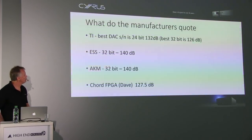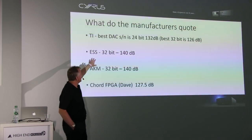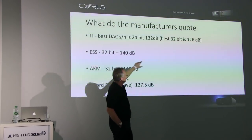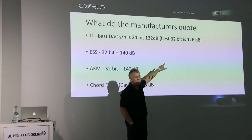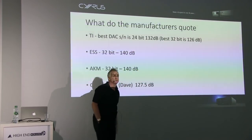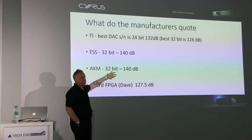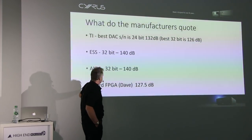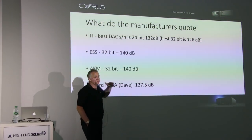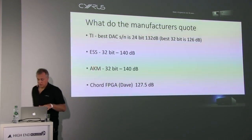The holy grail for most engineers is around 140 dB of dynamic range. Looking at Texas Instruments — a big DAC provider — interestingly their best-performing DAC isn't the 32-bit with the lowest inherent noise floor; it's the 24-bit, because there are other things happening inside the DAC that create noise. ESS and AKM have a couple of 32-bit DACs claiming 140 dB. The Chord Dave is 127.5 dB — again, other things within the DAC are creating noise, which we'll come back to.